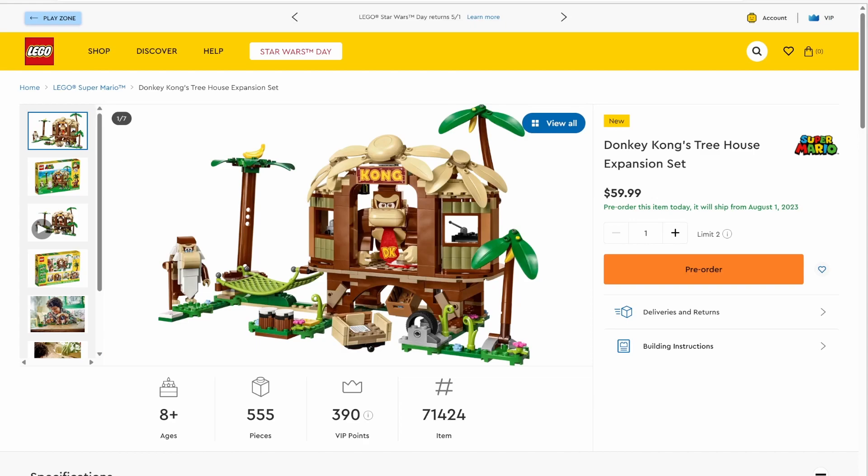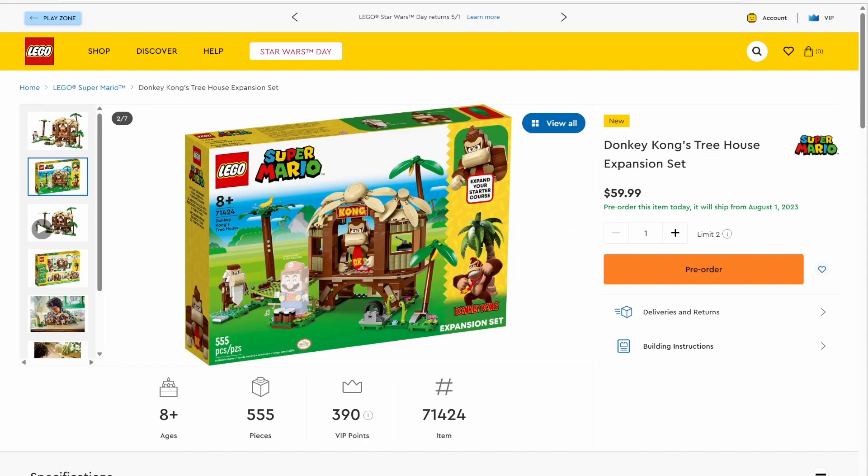Next up, we have set number 71424, Donkey Kong's Treehouse expansion set. This set will be retailing for $59.99 in the U.S. and has 555 pieces. This is probably the most decently priced out of all four sets. We've got Donkey Kong and Cranky Kong, as well as a hammock for Mario, since this is a Mario course expansion and you can interact Mario with all four of these sets. There are a whole bunch of new pieces — the bananas, the leaf pieces, and Donkey Kong's nose and feet are different pieces. Overall, this is probably the best set of the wave, and especially after the Mario movie, it's probably going to be a very popular set.